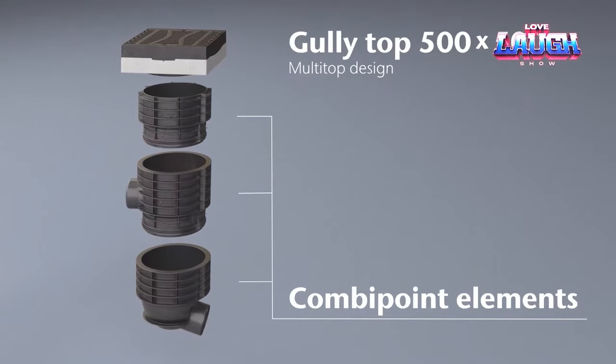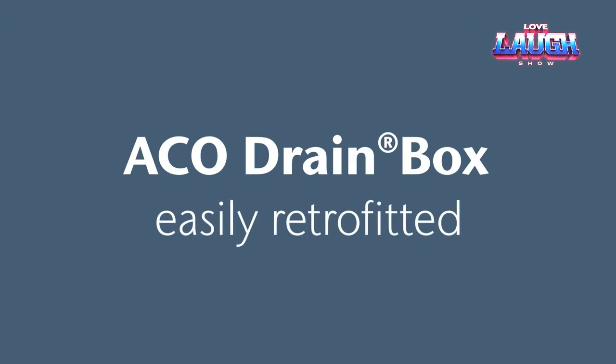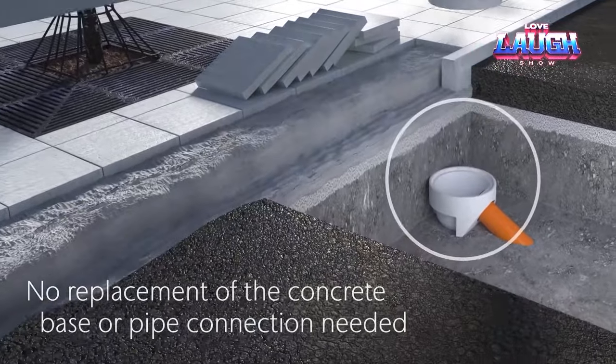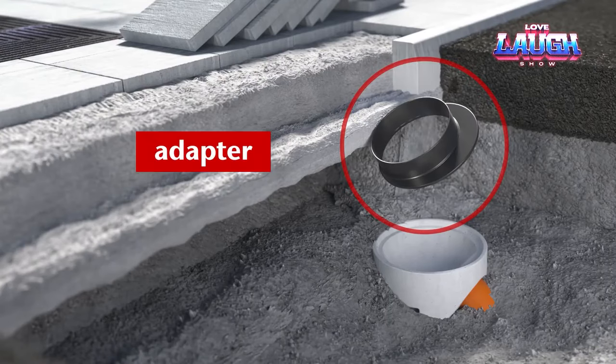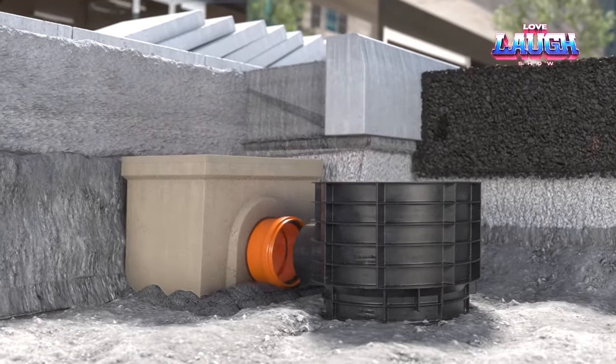It's fascinating to note that this innovative system originates from Germany and is now utilized in over 50 countries worldwide. In summary, the ACO Drainbox Road is a versatile, efficient solution for managing the impact of heavy rain and flooding on roads.